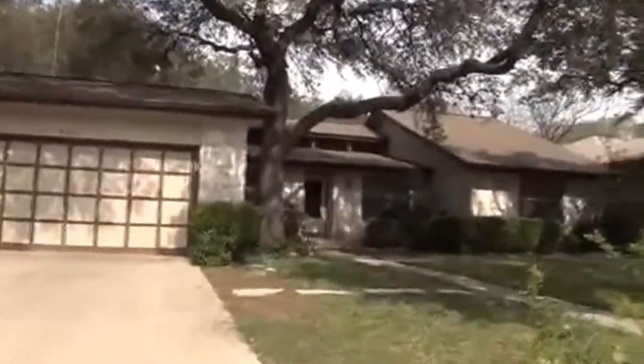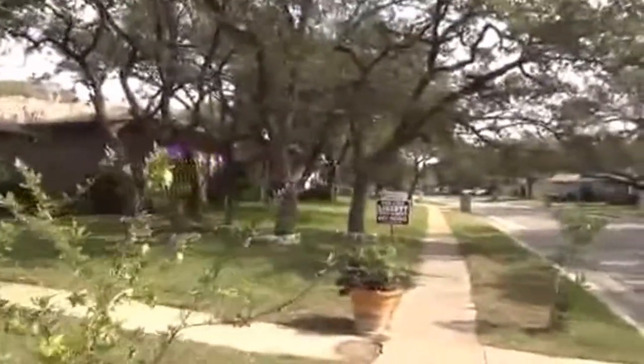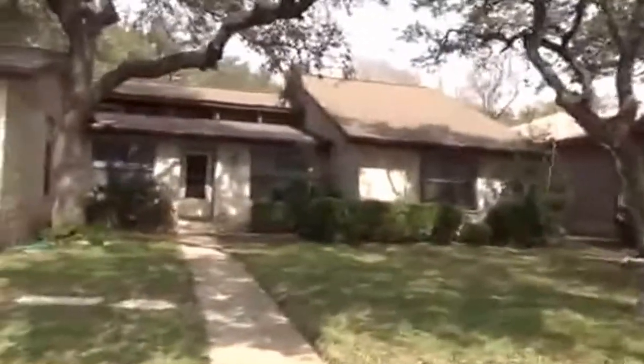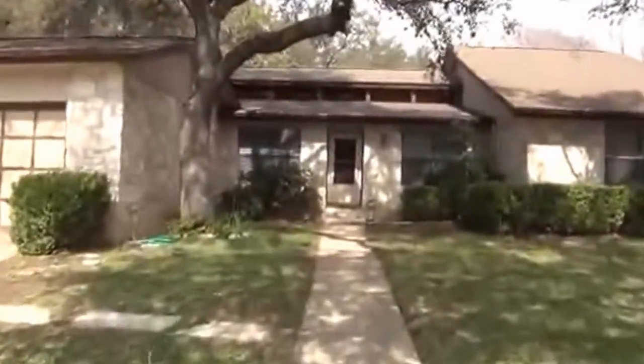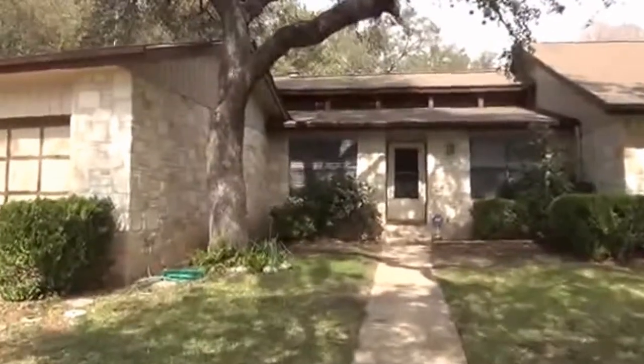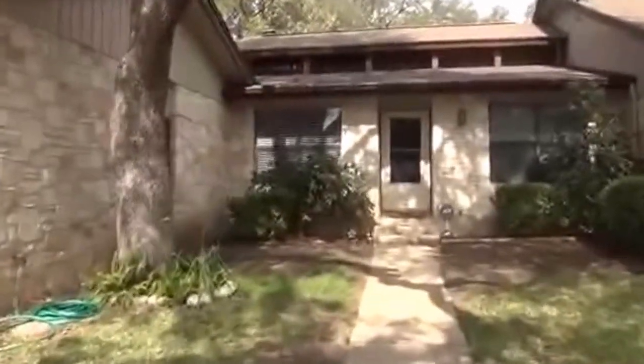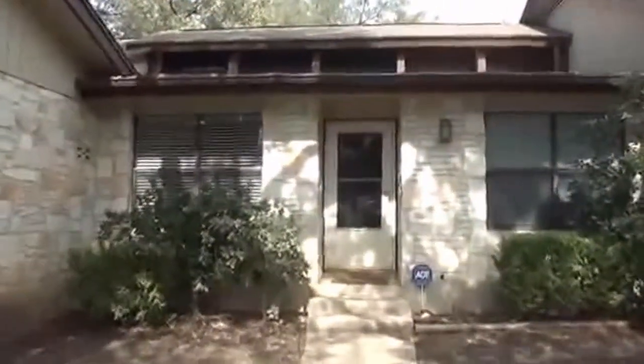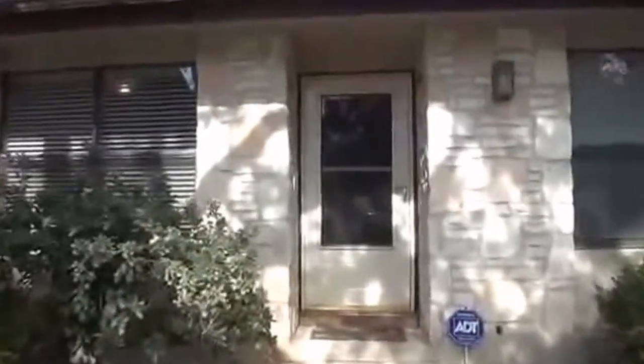I'm going to go inside and take a look at the house. This home is all stone exterior — four-side stone. It's four bedrooms, two baths, and roughly 2,124 square feet. There's some tile in the entry and nice laminate floors inside.